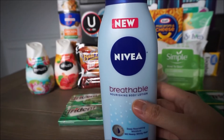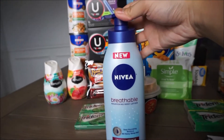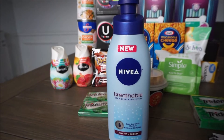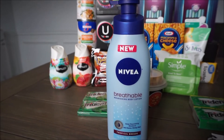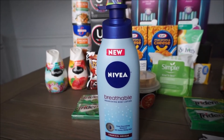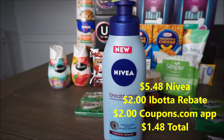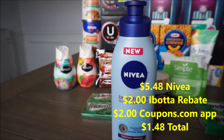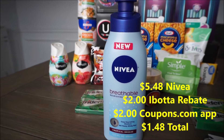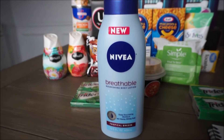This Nivea Breathable Nourishing Body Lotion — I'm really excited about this one. This is a brand new product, I've never seen it before. This is ringing up $5.48. There is a rebate back with Ibotta for $2 and there is a coupon that you can clip on coupons.com for $2 for this body lotion, which makes this to be only $1.48 — which I think is a great price for lotion for the brand Nivea and for a new product.